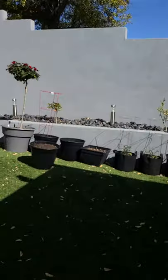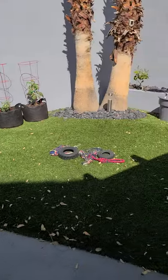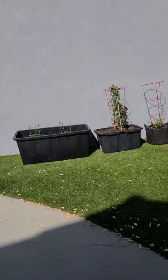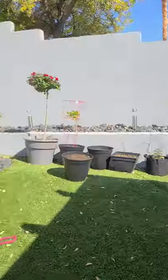Hey everyone, I wanted to jump on and show you what I got going on in my garden today. Since I posted my garden from last year, I wanted to go ahead and show you what I got going on this year. A lot of container gardening. I learned a big lesson about myself, so let me show you.